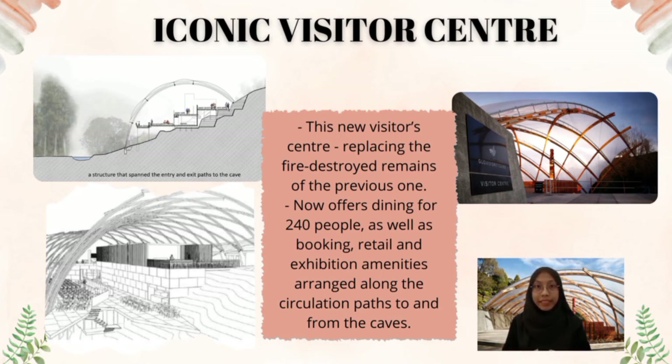A structurally innovative laminated veneer lumber LVL shell forms a lightweight canopy over the path with amenities placed in between. The grid structure invokes a pattern reminiscent of a natural weave, set out by the curve of the stream that also flows throughout the cave. Clad with clear ETFE inflated pillows, the visitor center joins the wall of the sky as a counterpoint and draws visitors back to the glowworm cave beneath.